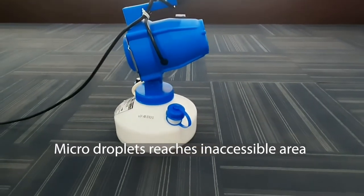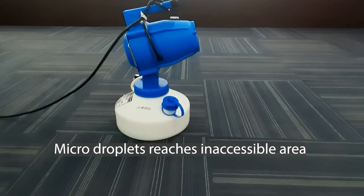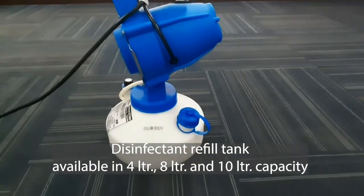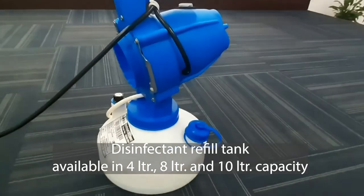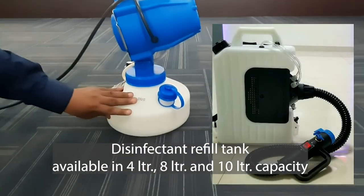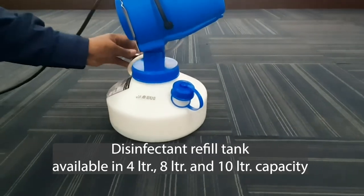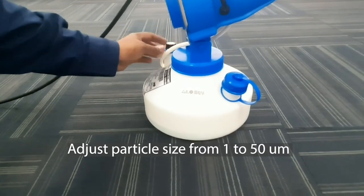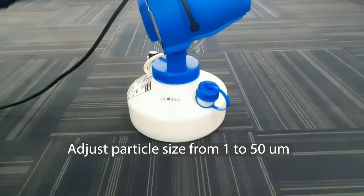The disinfectant ULV fogger covers a much larger area in a short time, helping to break the chain of infection efficiently. It comes with a separate tank to fill with a disinfectant liquid or an insecticide, and is available in various capacities: 4, 8, and 10 liters. One can also adjust and customize the particle size from 1 to 50 micrometers.